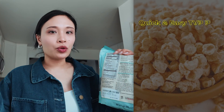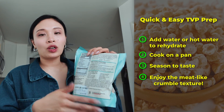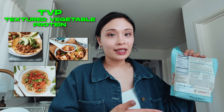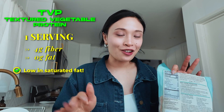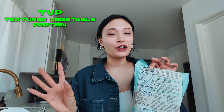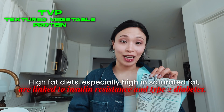You have to rehydrate TVP, so basically you put water or hot water in it, rehydrate it, put it on the pan, and season it. It has a meat crumble texture, so you can treat it as a taco topping or add it to soups or even pasta. One serving has four grams of fiber and zero grams of fat, which means it's low in saturated fat — fantastic for reversing insulin resistance, since a high saturated fat diet is linked to insulin resistance and type 2 diabetes.